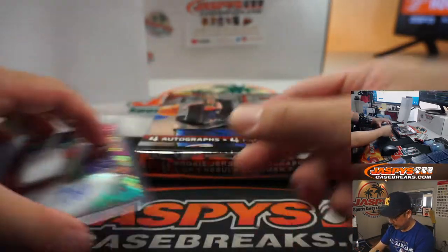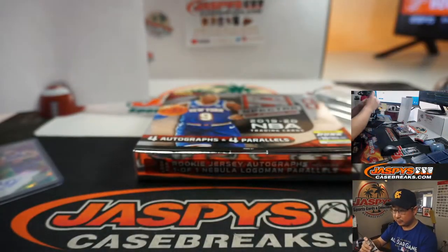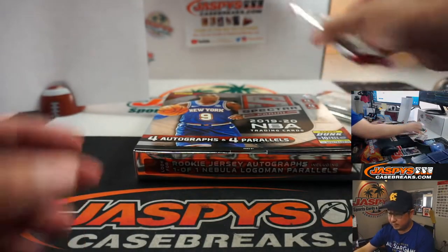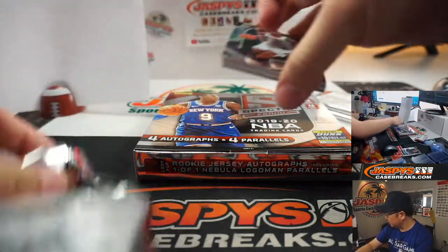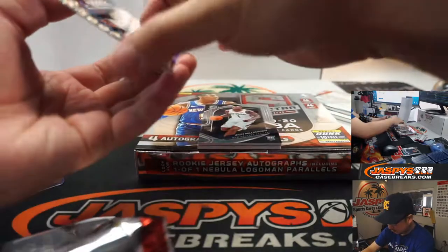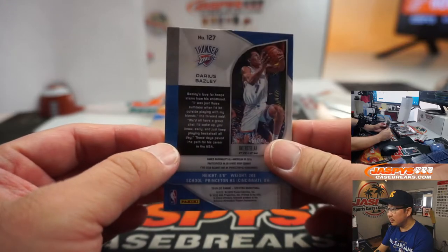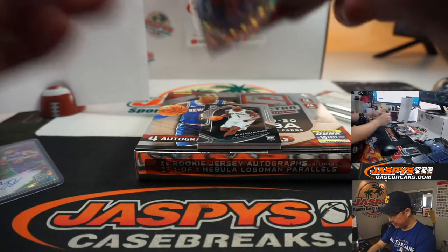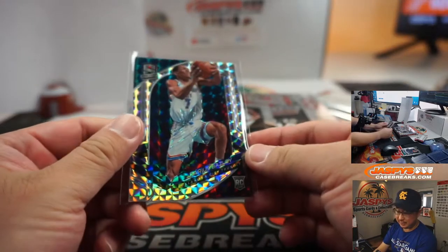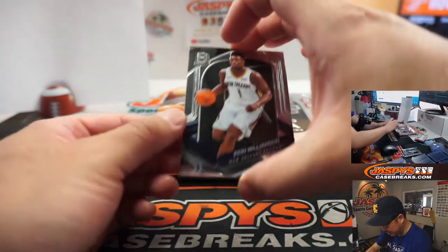20 out of 99 — Domantas Sabonis, Pacers. We've got rookie Darius out of 49 — that's a big part of the Thunder's success right now, going to David Ross with the Pelicans-Thunder combo. And look at that — Zion Williamson for you.